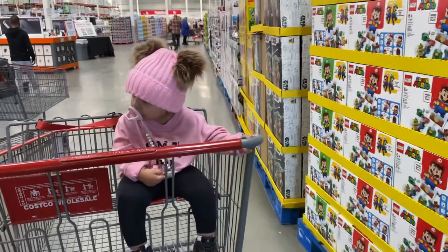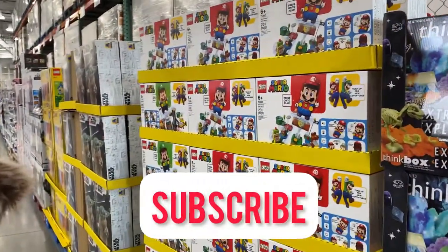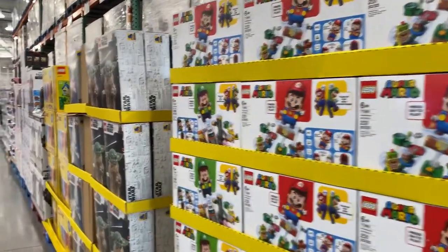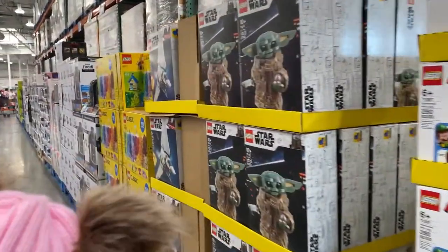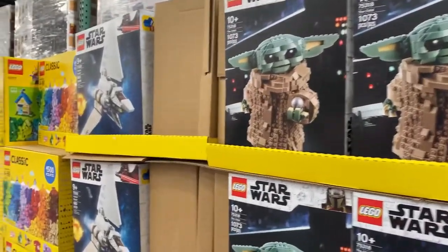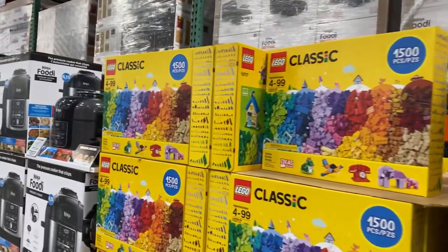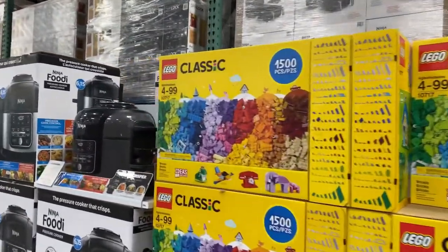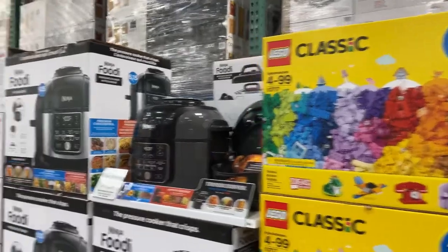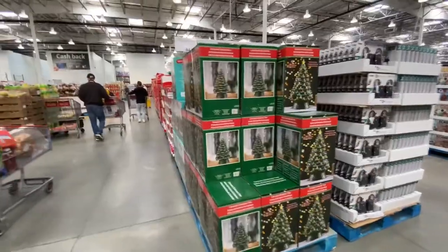Anyways, let's get started. Right when we walk in you can see there's Lego Super Mario for $55. Oh my god, they have Baby Yoda — it is $80 — Star Wars as well. Lego Classic for $55, and that comes with 1,500 pieces. Let's go see what they have for Christmas.